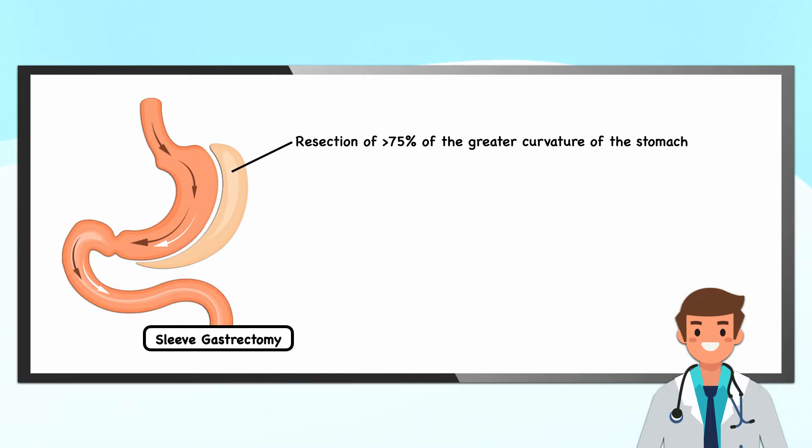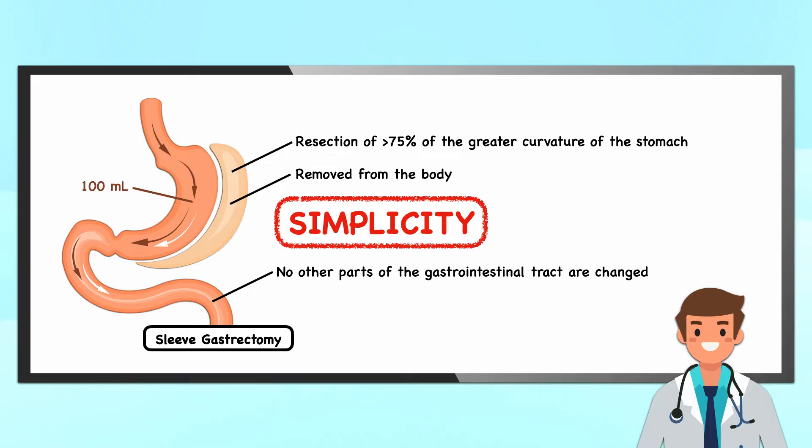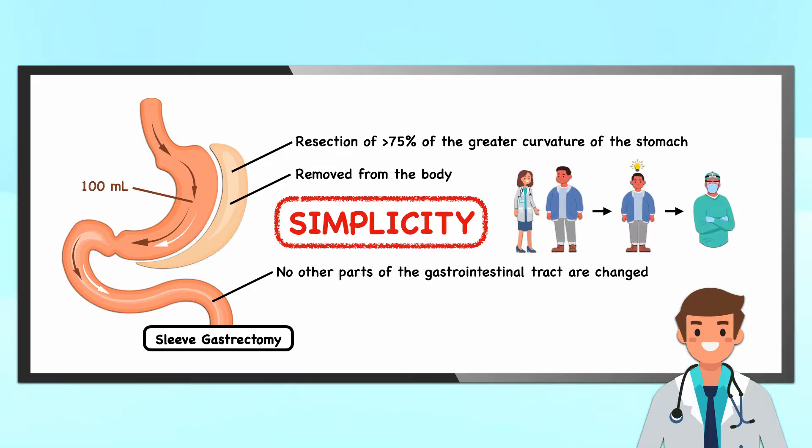The sleeve gastrectomy involves a resection of more than 75% of the greater curvature of the stomach to create a narrow tubular structure for food and beverages to pass through. The remaining stomach has an initial capacity of around 100 milliliters. The surgeon removes the resected portion from the body, and no other parts of the gastrointestinal tract are changed. Simplicity is one reason it's become so popular — it's easy for clinicians to explain to patients, easy for patients to understand, and is a relatively quick and simple procedure for a surgeon to perform.